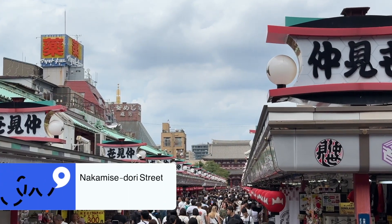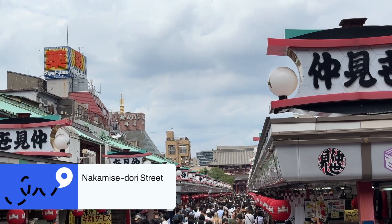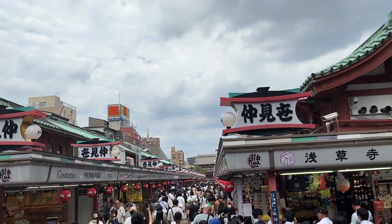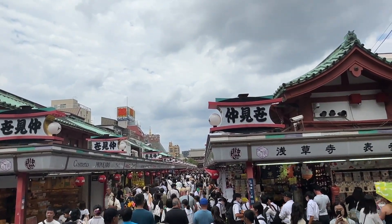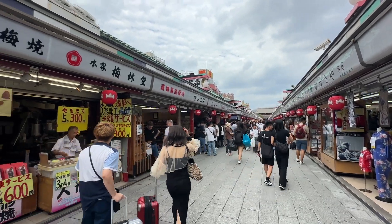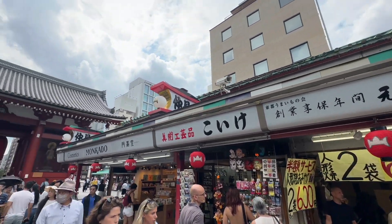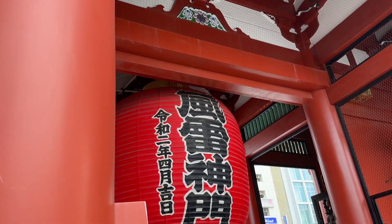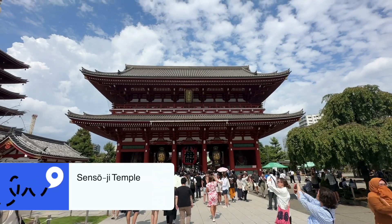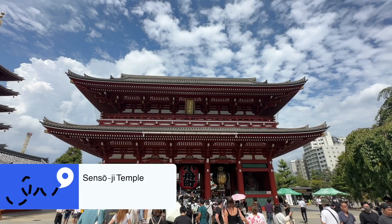On day three, we went to Nakamise-dori Street, where on the way up to the big temple there are lots of little independent shops and stalls. It's quite a busy and hectic place, so it can be a little overwhelming, but definitely interesting to see some of the things on sale. You can get souvenirs from here — I did buy a picture — but some of the prices were quite expensive compared to other areas, so be aware it is quite a touristy spot.